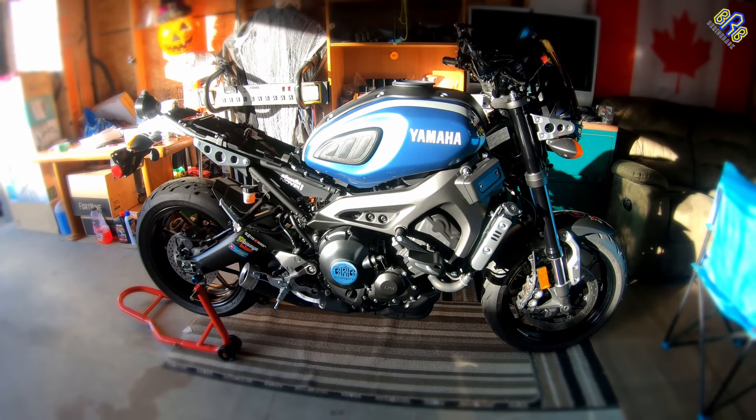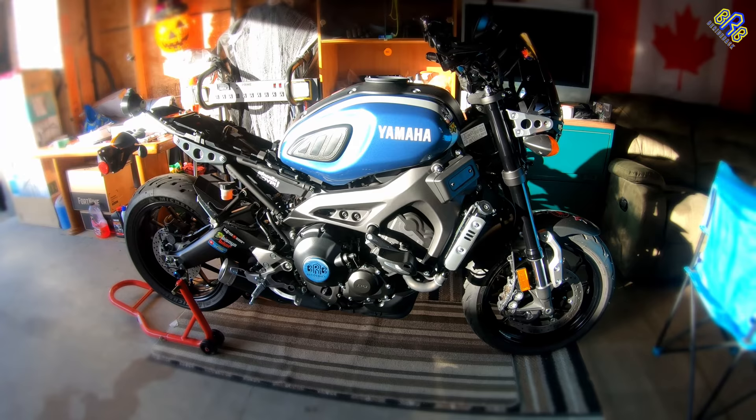What's up guys, B-Red back here. Have you prepared your motorcycle for winter? If you haven't, let me share some tips on how I did mine.